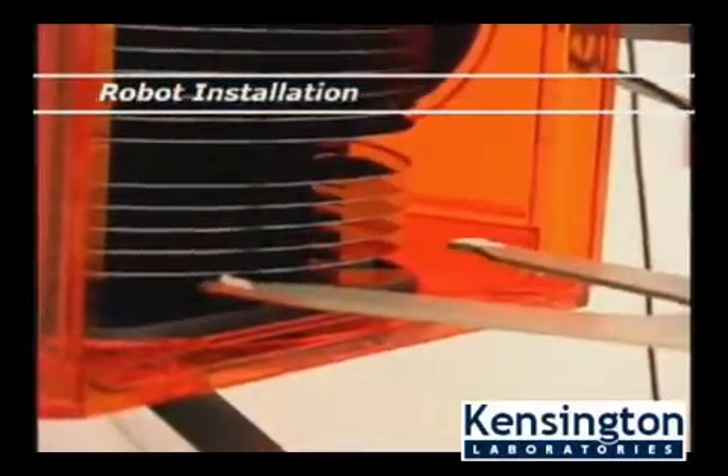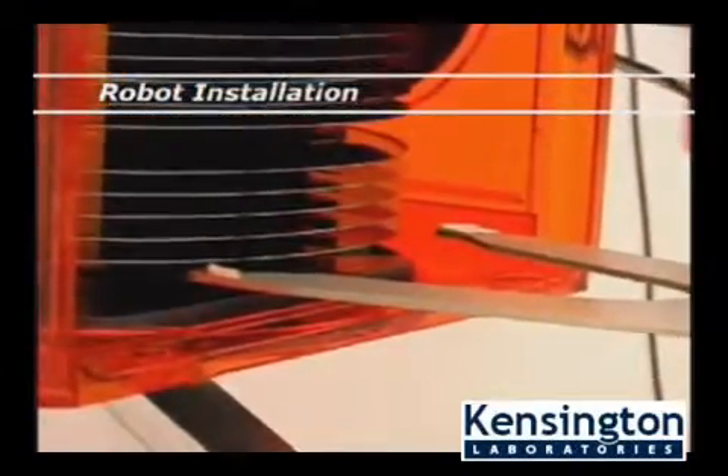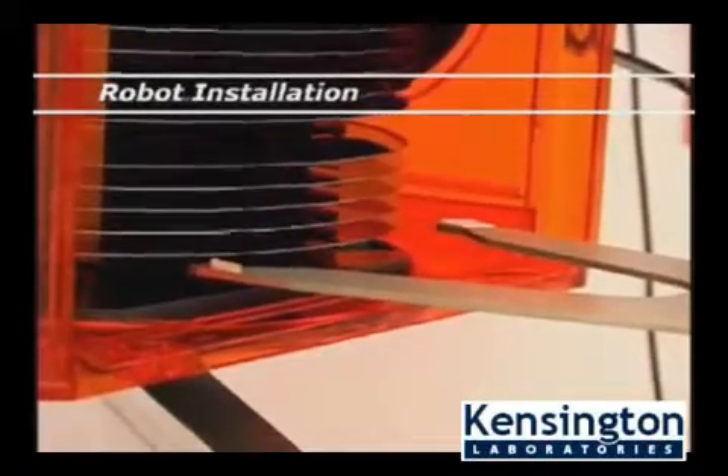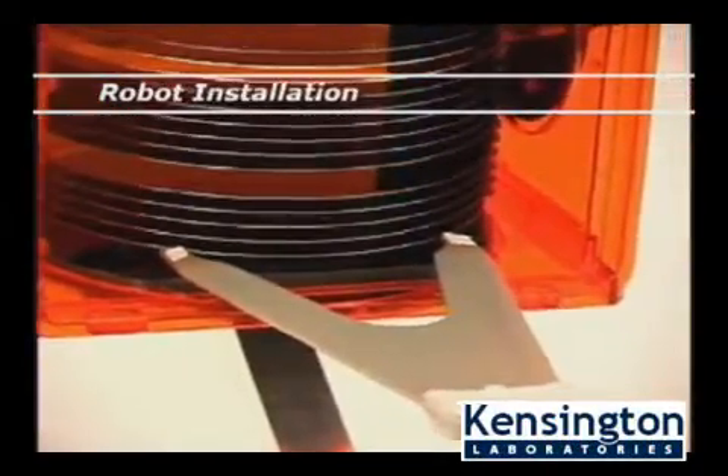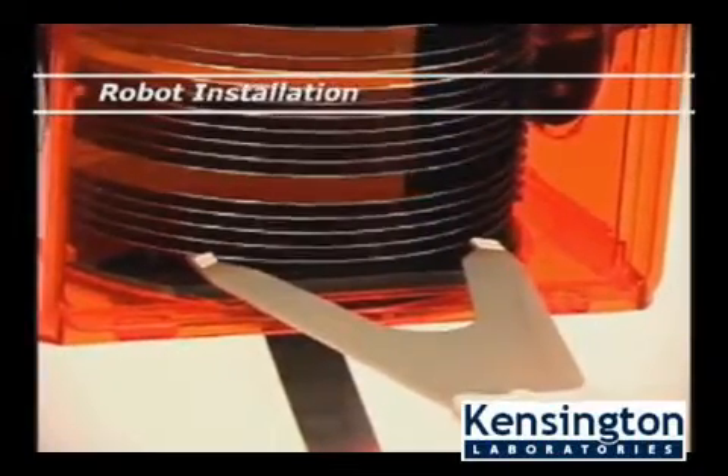In effect, putting an automation expert in the system itself, reducing the time to bring the system online, providing easy interchangeability of robots, and allowing you to rapidly scale production capacity.